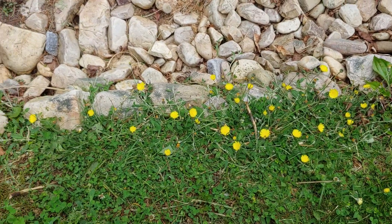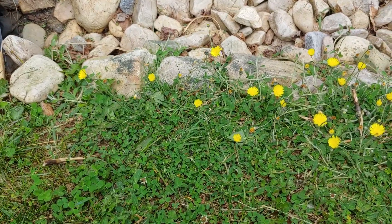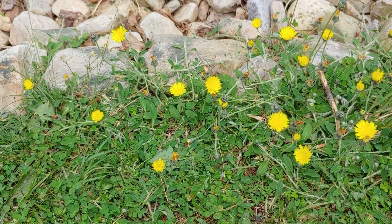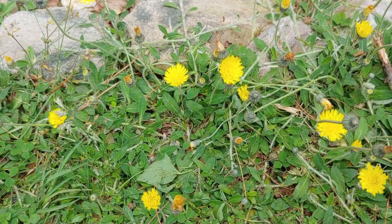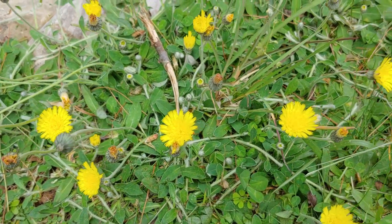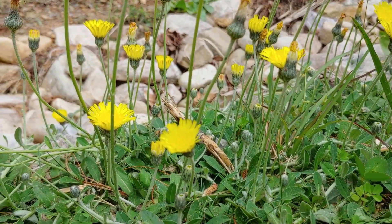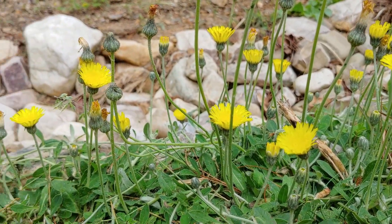Mouse-eared hawkweed has been used in Europe for thousands of years and I think it still has some herbal uses today by herbalists who use plants like this for medicine. Another fascinating thing I learned is that it typically blooms from eight in the morning until two in the afternoon. I can't explain why that pattern exists, but it's a very interesting thing to observe.